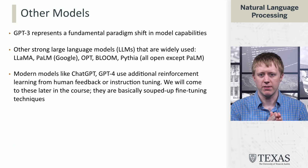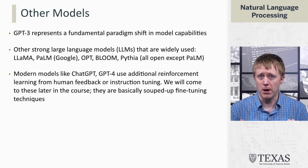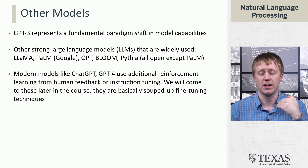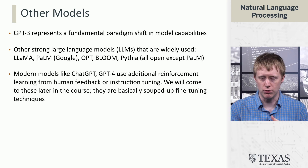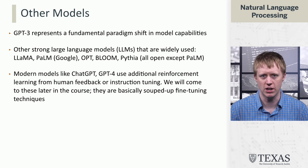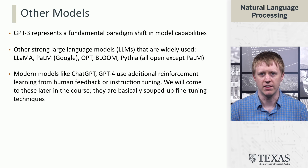This was the start of a fundamental paradigm shift. There are now many models in the same class as GPT-3: LLaMA, PaLM, OPT, Bloom, Pythia — and there will probably be many more by the time you're watching this. The most modern things like ChatGPT and GPT-4 have an additional ingredient we'll talk about later: reinforcement learning from human feedback, or instruction tuning — additional ways of infusing supervised data to make them even better at these capabilities than language modeling alone gives you.